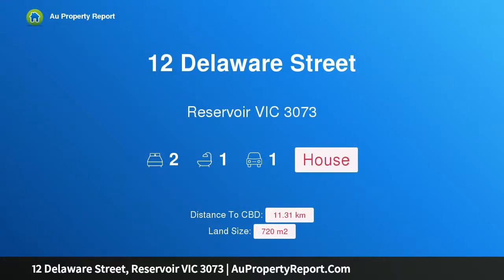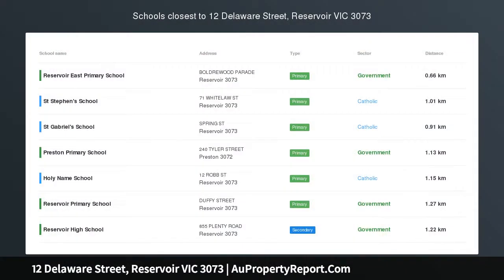Hi, I am glad to introduce property 12 Delaware Street, Reservoir Victoria 3073. Endorsed plans and permits are ready to go.